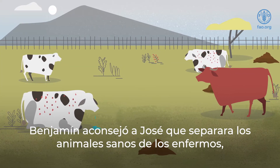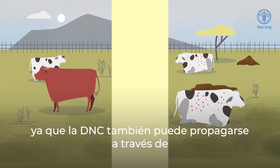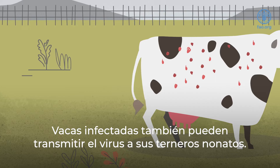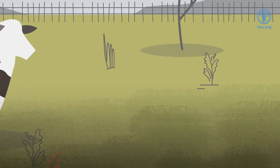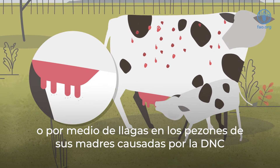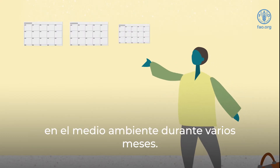Ben advised Joseph to separate all of his healthy animals from the unhealthy ones, as LSD can also spread through contaminated soil, water, and feed. Infected cows can even transmit the virus to their unborn calves. Calves can become infected through their mother's milk and LSD-infected sores on their teats.